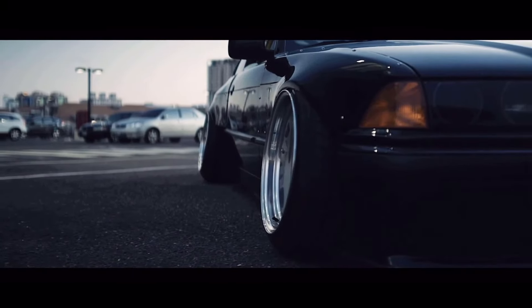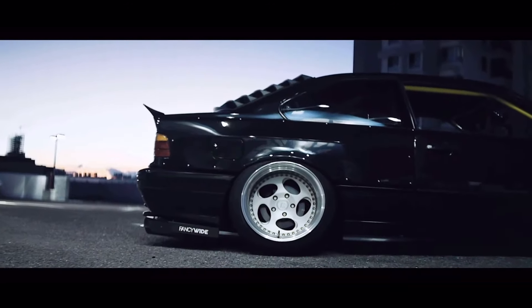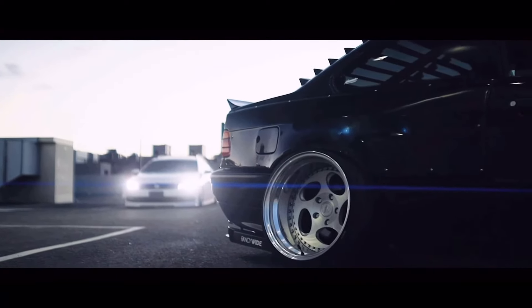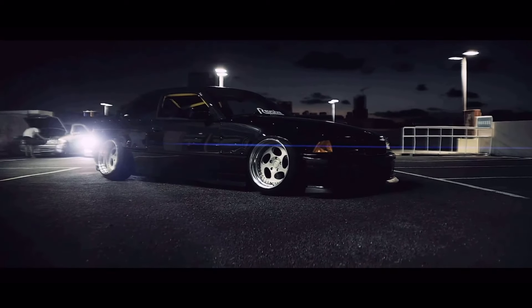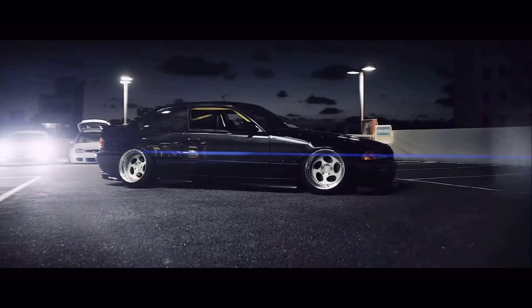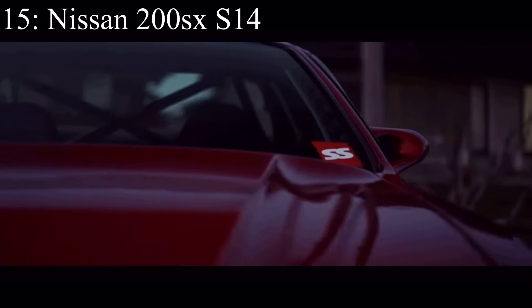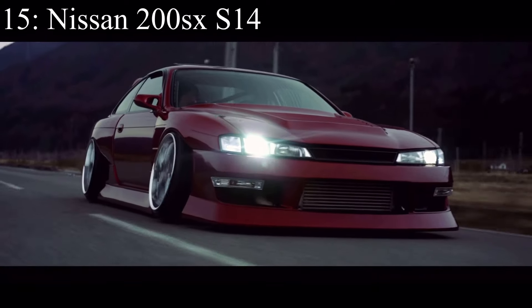Number 16 is the BMW 328i E36, coming with a 2.8-liter inline six making 190 horsepower and it was rear-wheel drive. It came in so many different options for whatever your heart desires. It's easily one of my favorite BMWs ever in terms of looks alone, but for just about everything else it is also really good. It's also one of the best starter drift cars hands down — there's no arguing that.